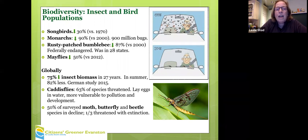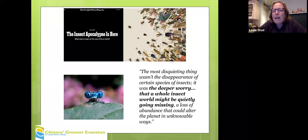It was once very common here. We're going to share out this slide deck, so I'm not going to go through all the global validation of all these losses. That little bug in the lower right is a mayfly. The New York Times ran an article about the loss of insects, and one short comment that really struck home to me was: the deeper worry is that a whole insect world might be quietly going missing.